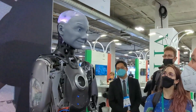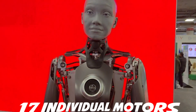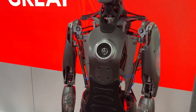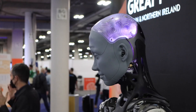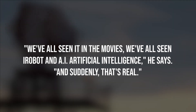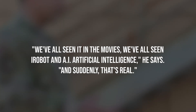Roe put it down to Ameca's not-quite-robot, not-quite-human appearance. Its body is all metal and plastic; its face is a deliberately genderless and non-human gray. It has 17 individual motors inside its head controlling its movements and expressions, but its facial features are surprisingly vivid and emotive. Roe says this combination of artificial and lifelike speaks to our collective vision of what humanoid robots will look like in the future — 'We've all seen I, Robot and A.I. Artificial Intelligence, and suddenly that's real.'